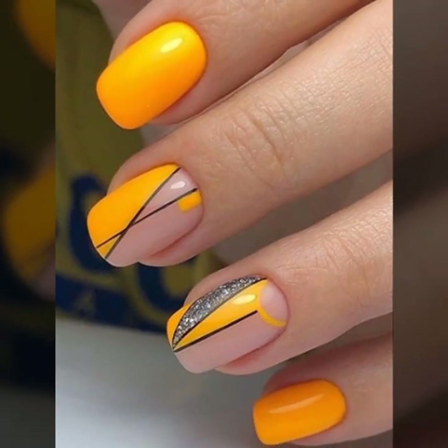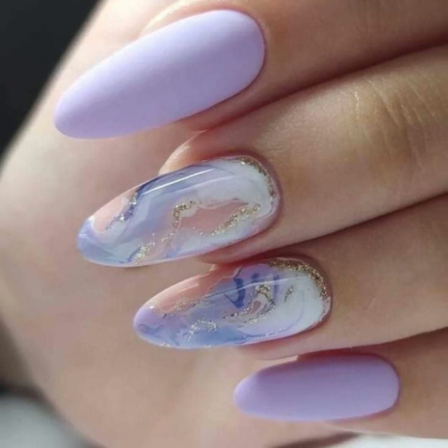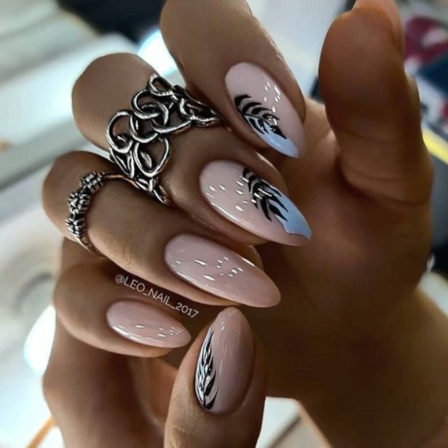If you like this stylish nail art idea, take a screenshot and save it to your mobile. I hope you enjoy my videos, so don't forget to subscribe to my YouTube channel and don't forget to give your feedback in the comment section.